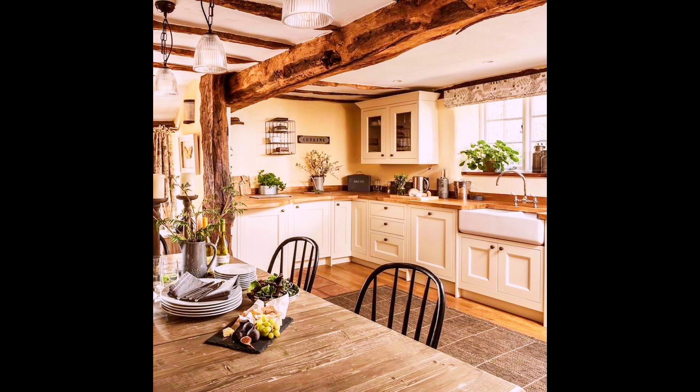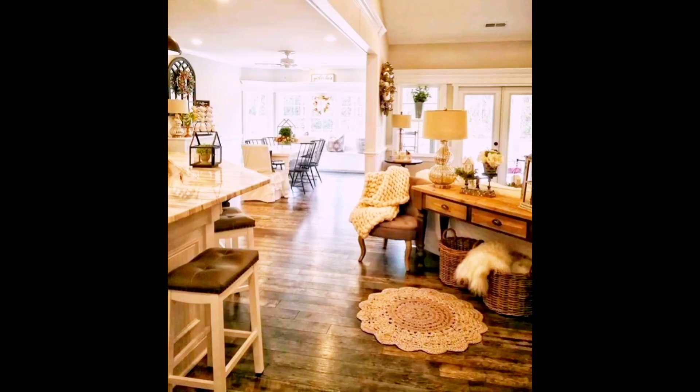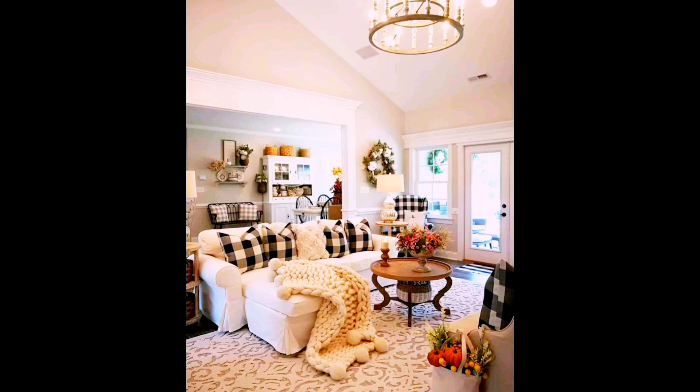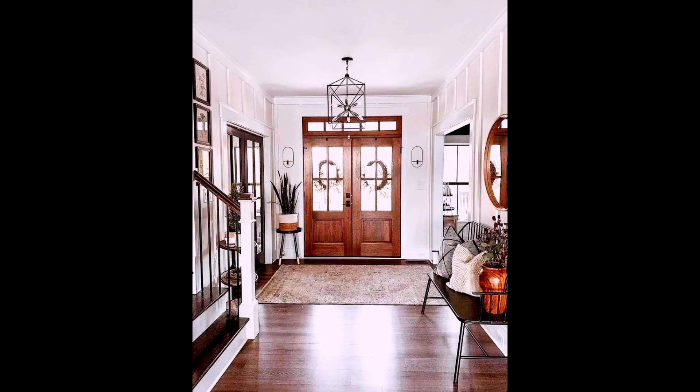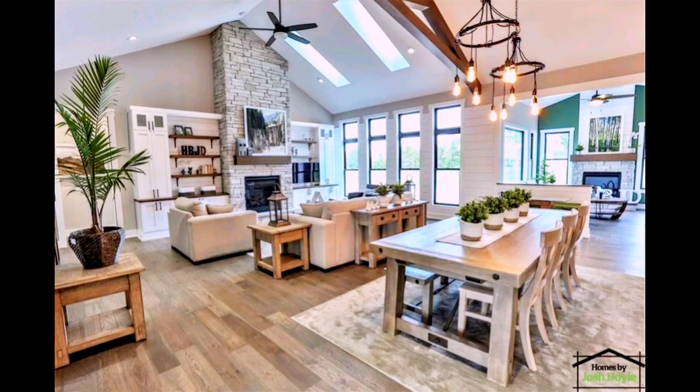Today's video is about rustic home decor ideas. This is an idea which is not very much familiar to all people, but people who have great interest in art are interested in rustic decors. Rustic home decor is a lifestyle which is contemporary but closer to nature.